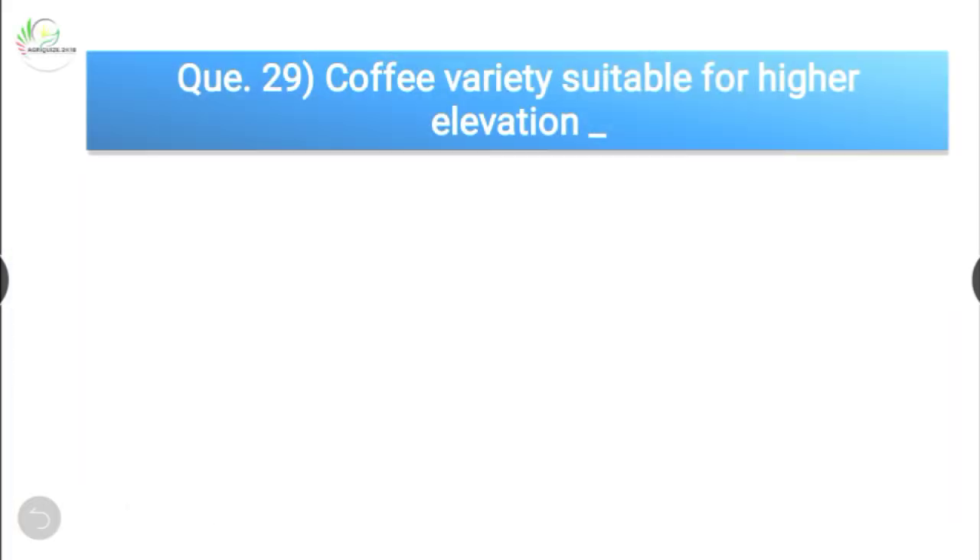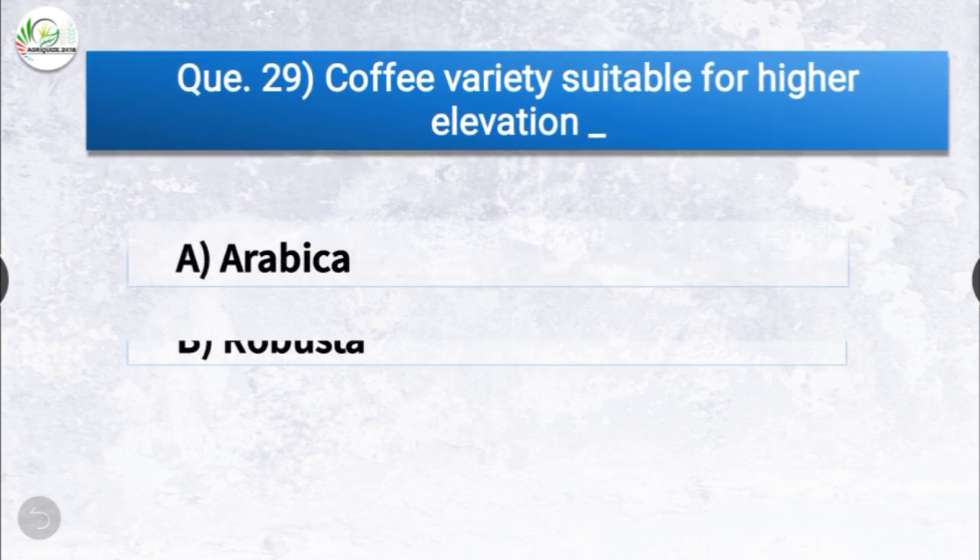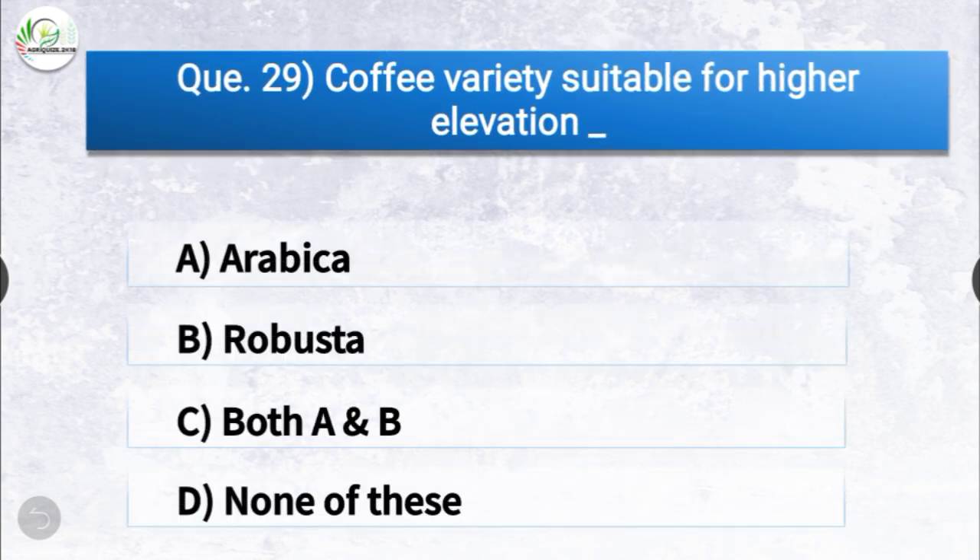Question number twenty-nine: the coffee variety suitable for higher elevation is dash. The options are arabica, robusta, both A and B, or none of these. The correct answer is option A, arabica. The coffee variety suitable for higher elevation is arabica.